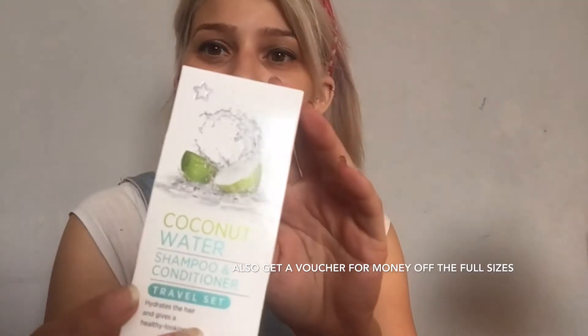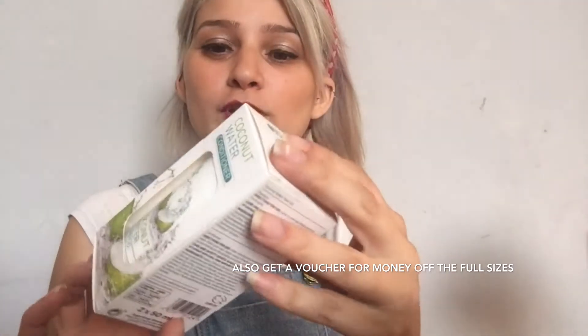Superdrug is doing an offer at the moment — if you buy three hair products, you get this little thing free, which is a coconut water travel-size shampoo and conditioner. Never tried it before, but we'll see.